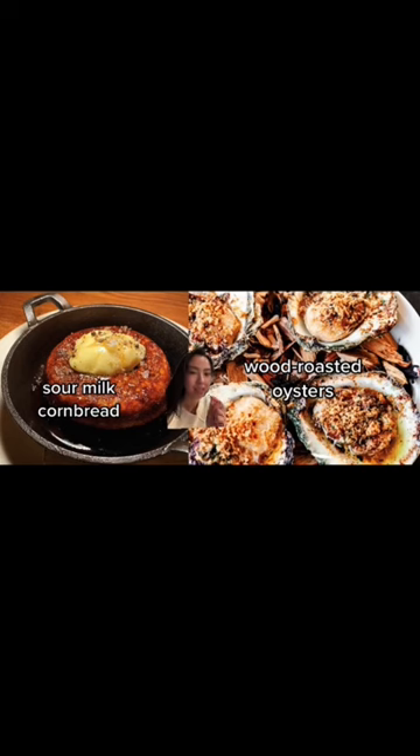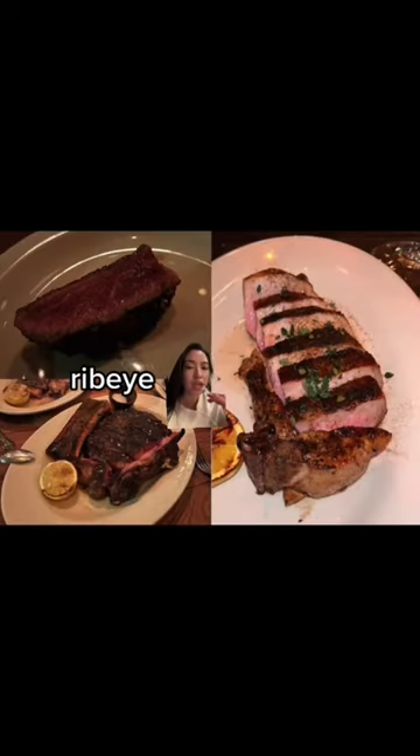I'm not an oyster person, but I love these. The ribeye is also a must — look how it's cooked, which is perfect. It comes with bone marrow, so you top it off with a little bit of finishing salt and lemon. I can see how this meal is a little bit meat heavy, but you have to get the pork chop. It's just really good.